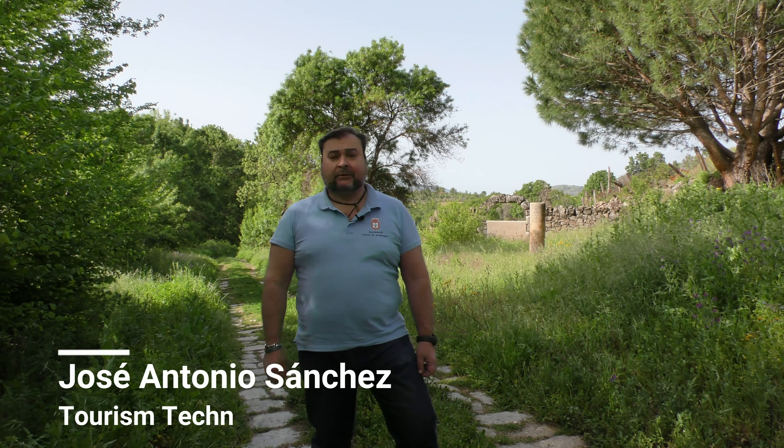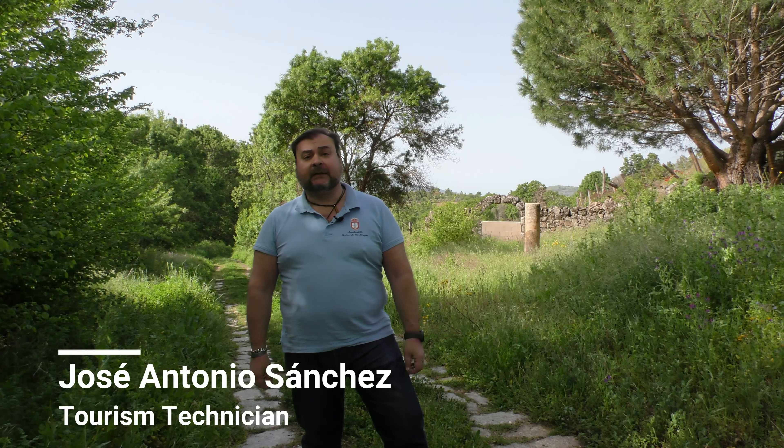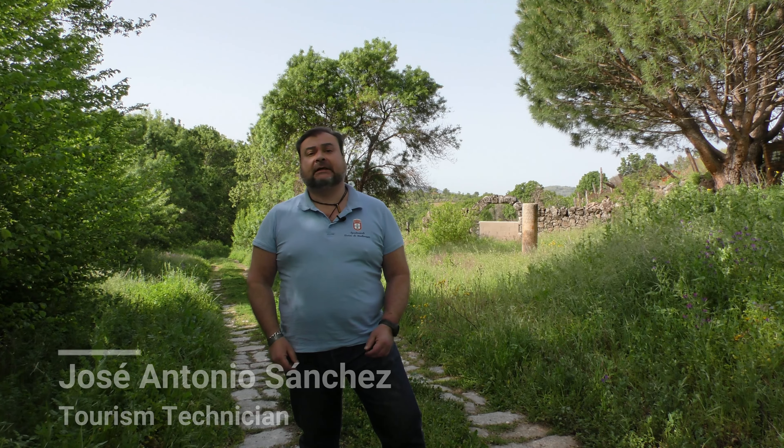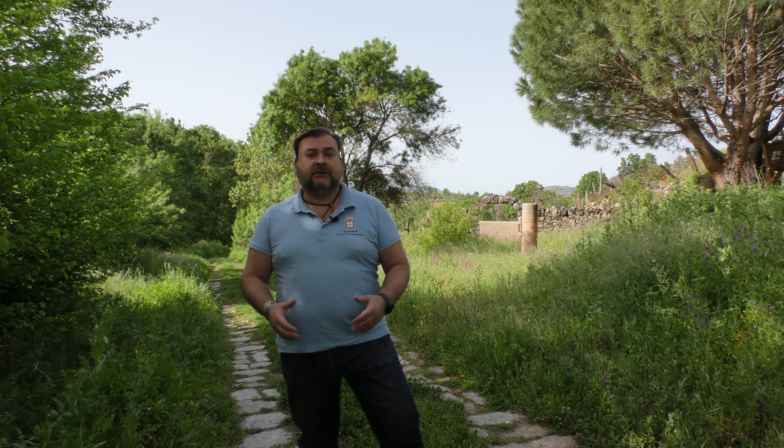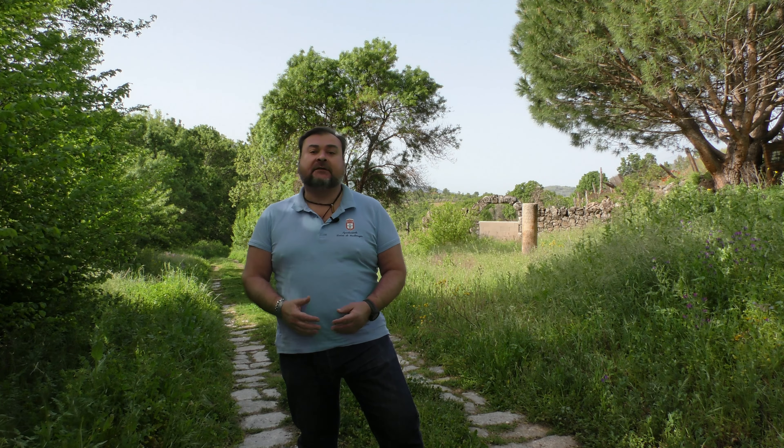Welcome to Baños de Montemayor. I'm José Antonio, the Municipal Tourism Technician. During our visit, I will show you the most unique places in Baños de Montemayor — those that have contributed to our history and have made our town a unique and charming place.